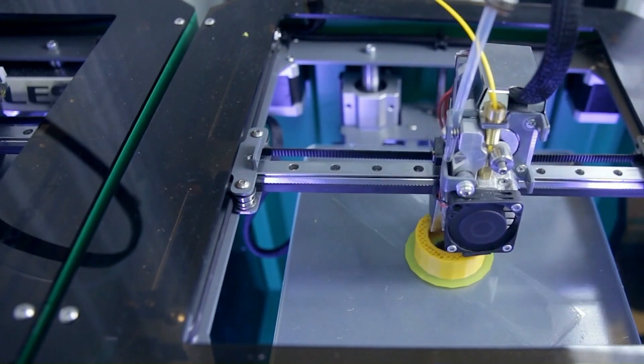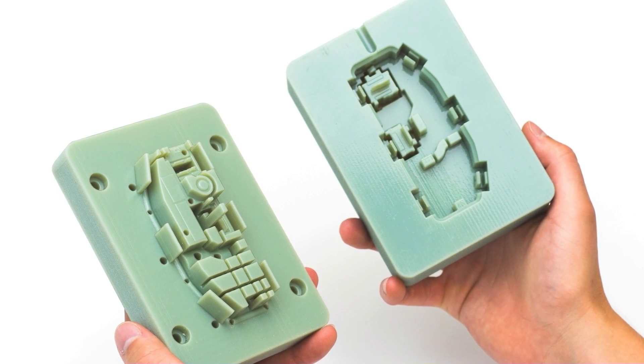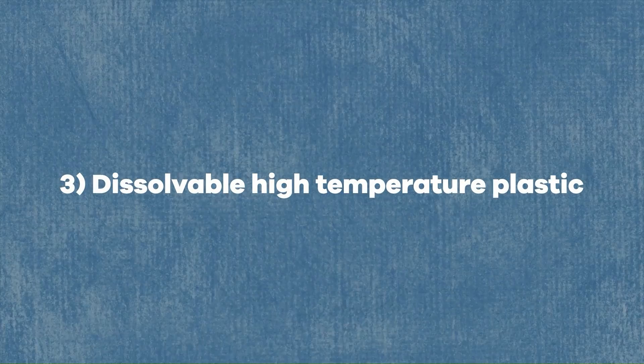Fortunately, there are finally some better options. Instead of 3D printing your product, you can now 3D print an injection mold for your product. There are various new materials that can be 3D printed that can withstand the heat and pressure required for injection molding. These 3D printing materials include high temperature plastics, ceramic, and dissolvable high temperature plastic.